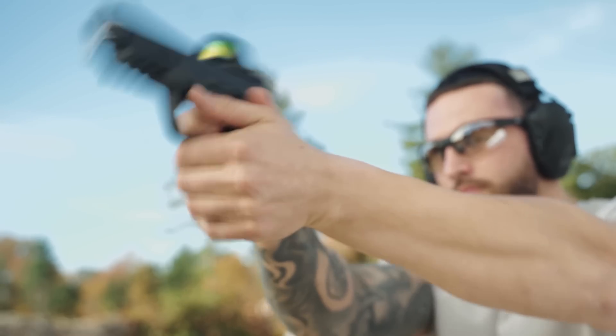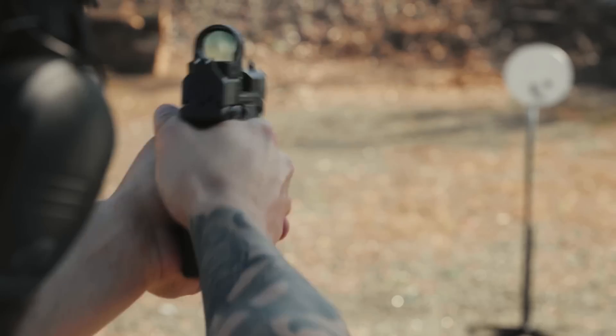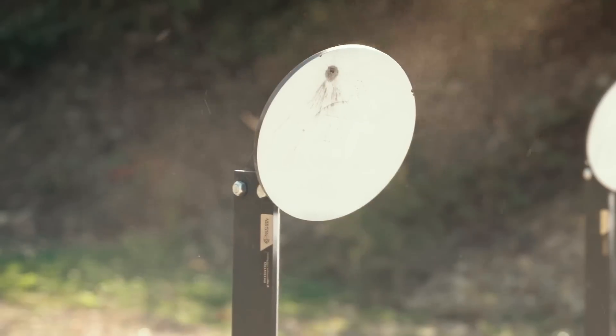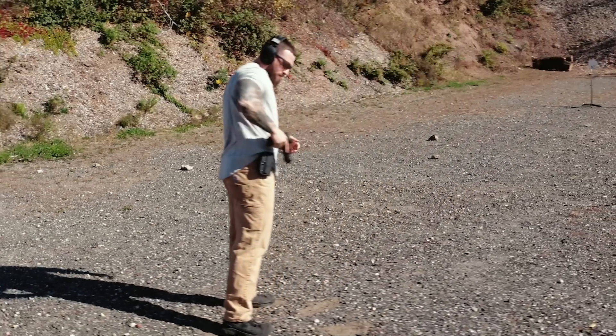A more powerful pistol that's comfortable and efficient to shoot. More control. More options with optic cut slide. More hits on target. All without compromise.